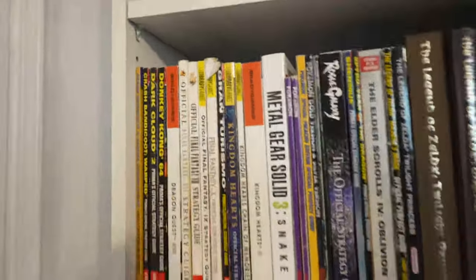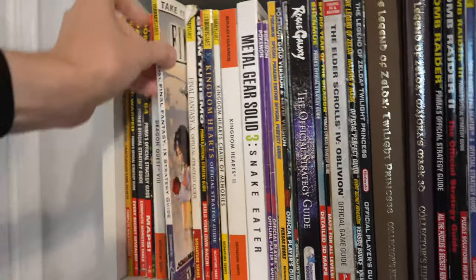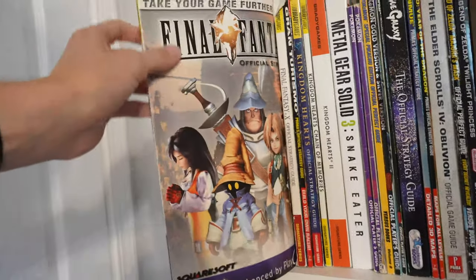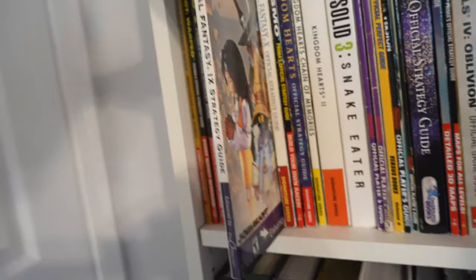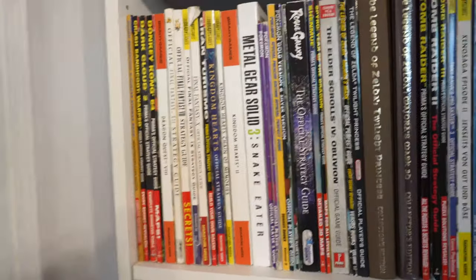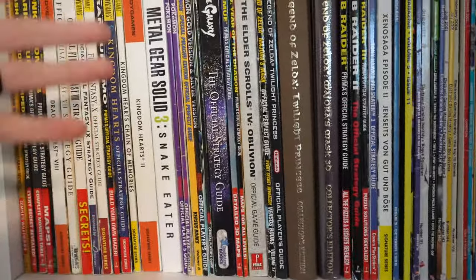One of the worst guides of all time. Final Fantasy IX also stands out as a classic terrible one. That's Final Fantasy X actually — pretty worn out, I took that back and forth to buddies' houses. Final Fantasy IX is a classic bad one because you had to use Enhanced by Play Online — you can see that at the bottom. That was a service you had to log into. It would say 'you want to know the stats for this? You have to go online.' What a worthless thing. I want to have everything at my fingertips.